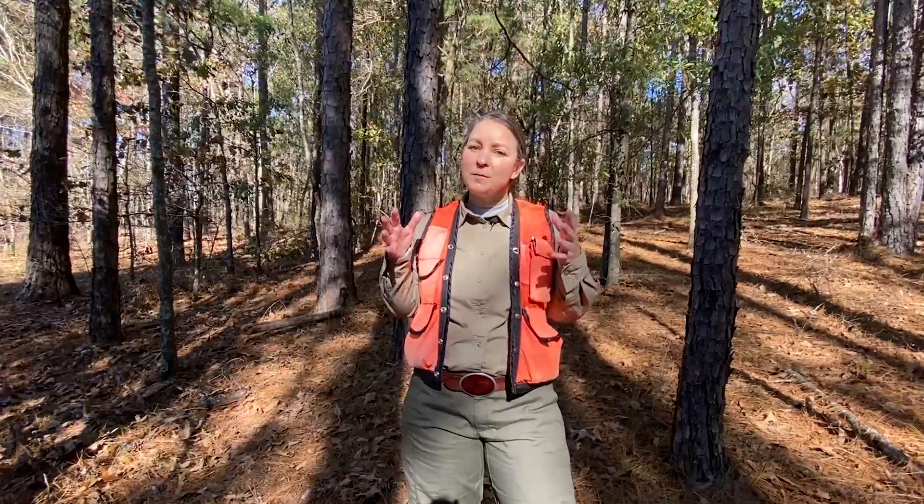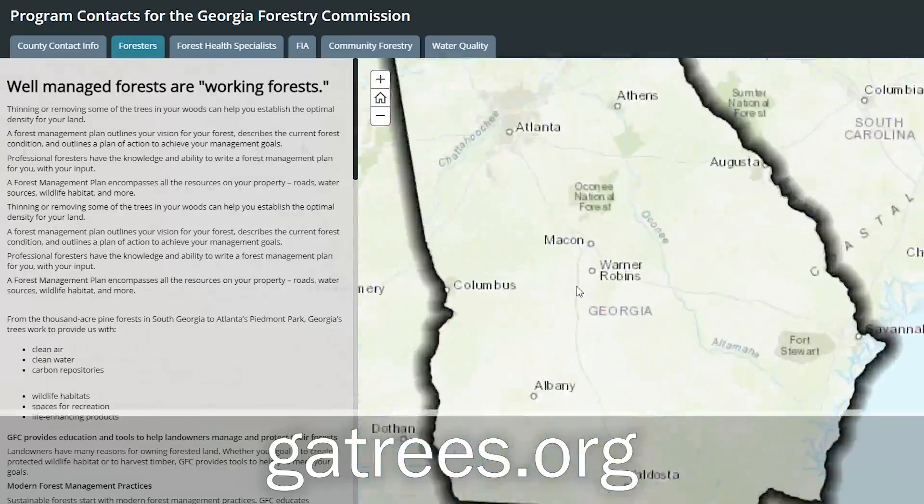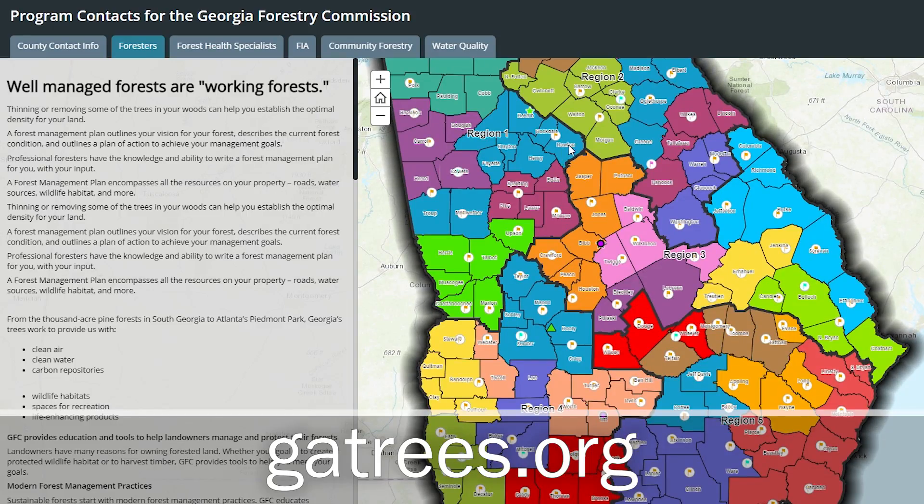One of the most important things you can do as a landowner is to monitor for the signs we talked about today. It's also important to manage for healthy forests, including keeping the basal area under 90 square feet. If you have any other questions, please contact your local county GFC forester.